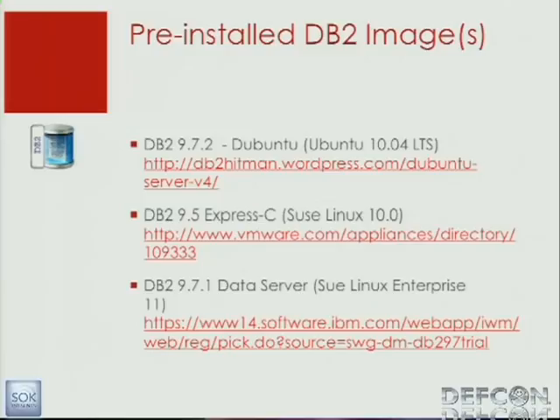There are also some VMware images available. One is created by a guy called db2hitman, and he has an Ubuntu version. You can just download this VM and start playing with it — that's probably the fastest way to start with DB2, because you save all the time to set up and configure the database. There are also Express Edition and IBM data server images. Sometimes they're difficult to find; the IBM website is a nightmare to navigate.